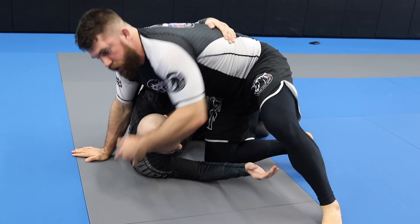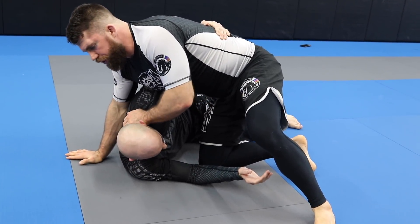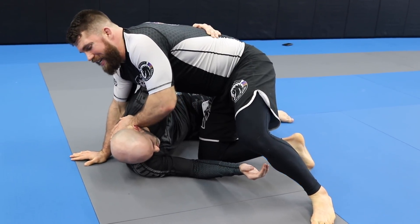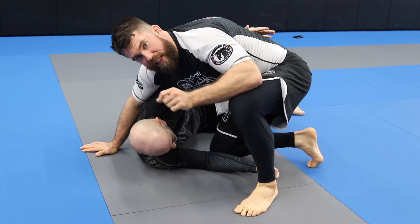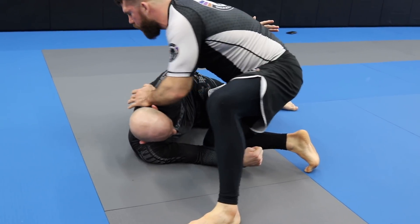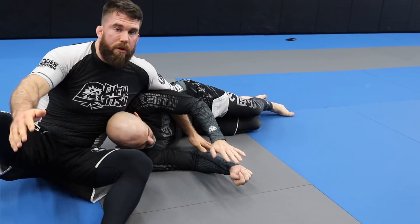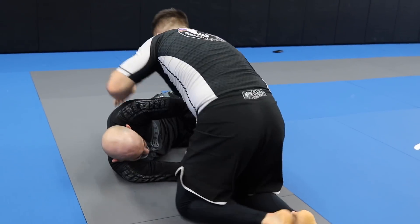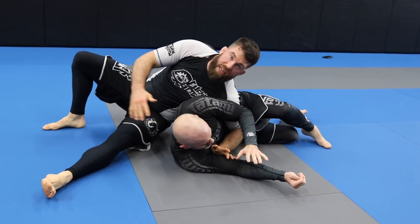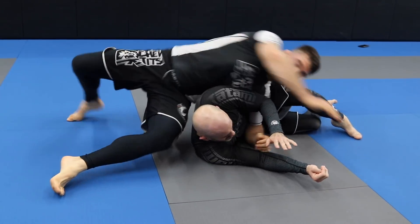I like that because it opens up the step over. If you've watched any of my drill videos, you've seen this over and over. I take a big step — and the step needs to be bigger rather than smaller. If we do a small step, I end up falling to my butt. But with a good big step, I step over right here and I'm attached to his back.